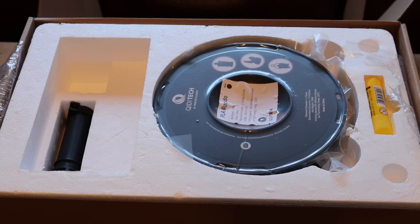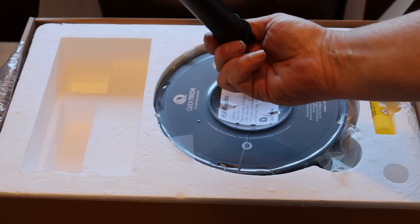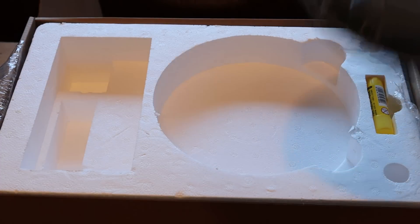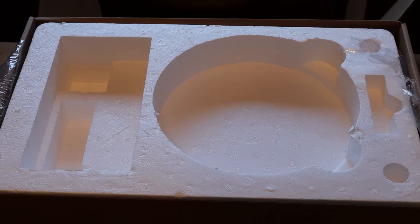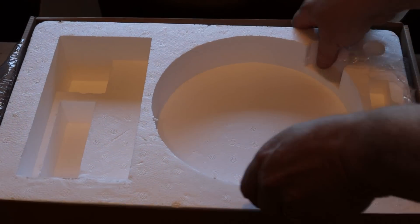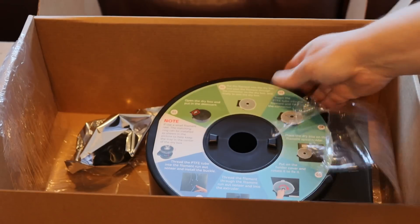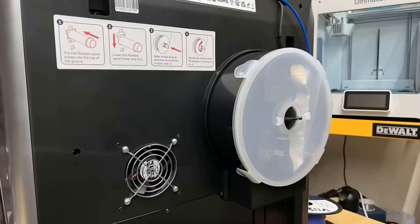Here is the second box — the power cable has already been taken out. That's the spool holder that goes on the back, plus some free filament — half a kilo of black PLA Plus — and some glue so you can stick it to the bed if you're having problems. If we take out the other item, this is a really interesting bit: it's a case for sensitive filaments.